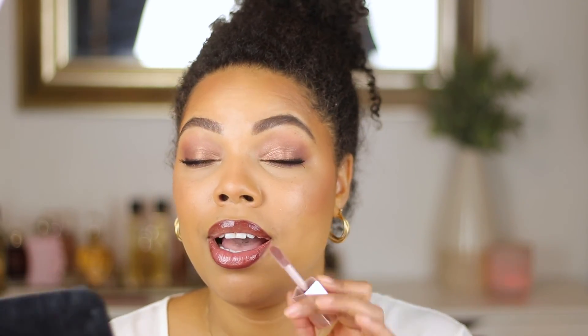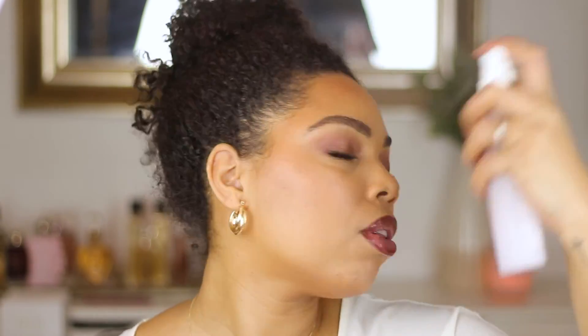For this look I'm using a Fenty Beauty gloss right at the center of the lips. See how it's not super dark and it just pairs beautifully with the lip liner. I can't wait until Fenty Beauty does lip liners! Then I spray the Fenty Beauty refreshing spray all over — not to set, just to freshen everything up.